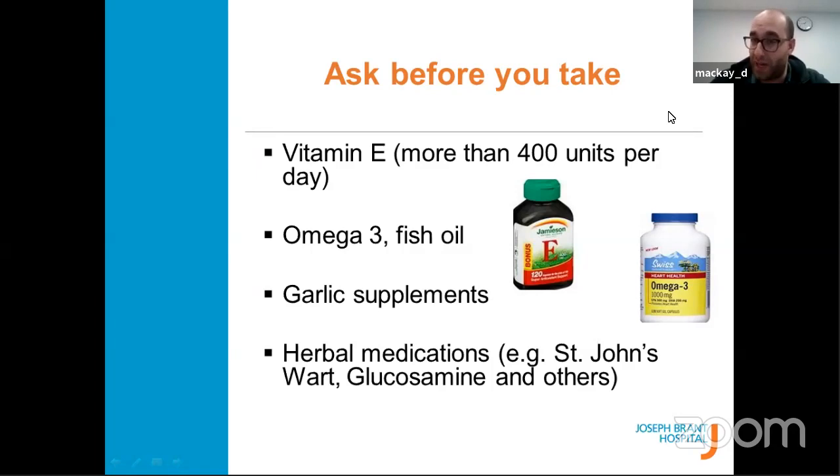Common vitamins and herbals to avoid temporarily while on blood thinners: vitamin E, fish oil, garlic supplements, and glucosamine. Please avoid these temporarily — if taken with blood thinners they can cause bleeding events. Those that are safe to continue include calcium, vitamin D, B vitamins or B complexes, and magnesium. If you're taking any other herbals, ask your pharmacist whether they interact with your blood thinner.